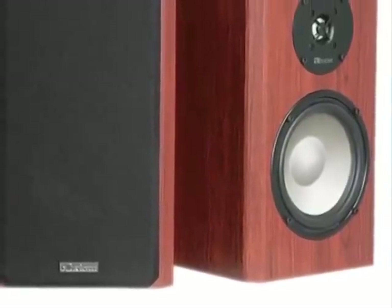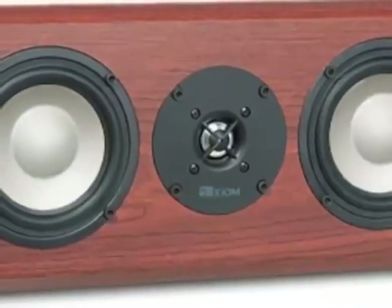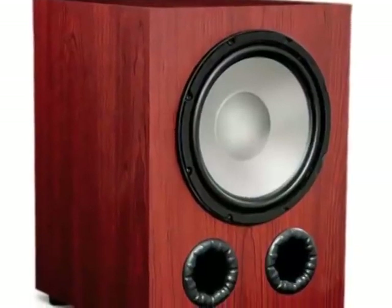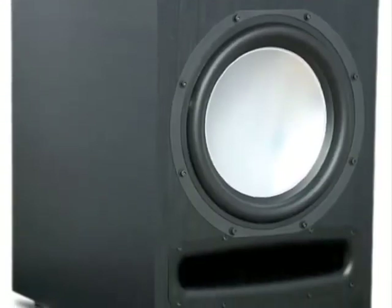The system comes with a pair of M3 front left and right channel speakers, a VP100 center channel speaker, and QS4 surround sound effects speakers. It also comes with your choice of either the EP175, EP350, or EP500 powered subwoofers for deep bass.